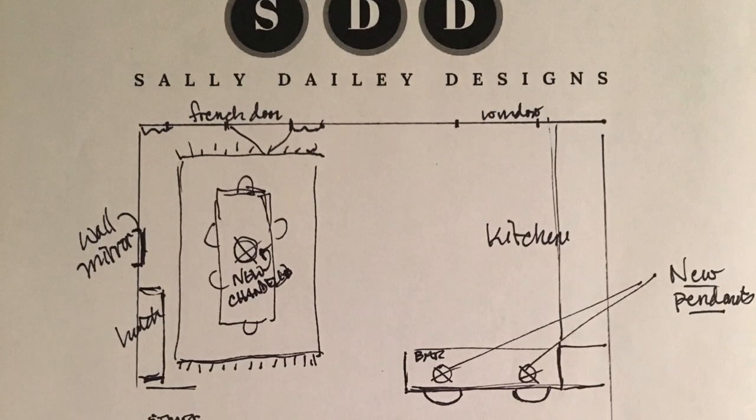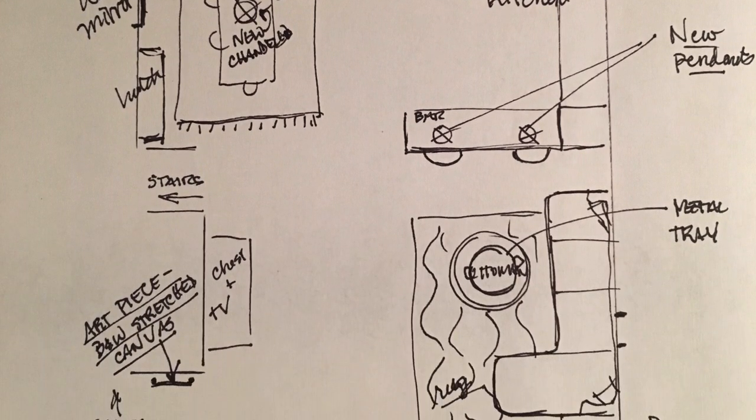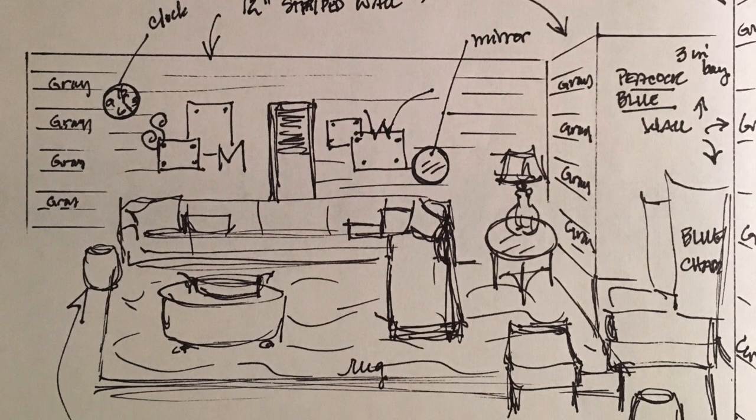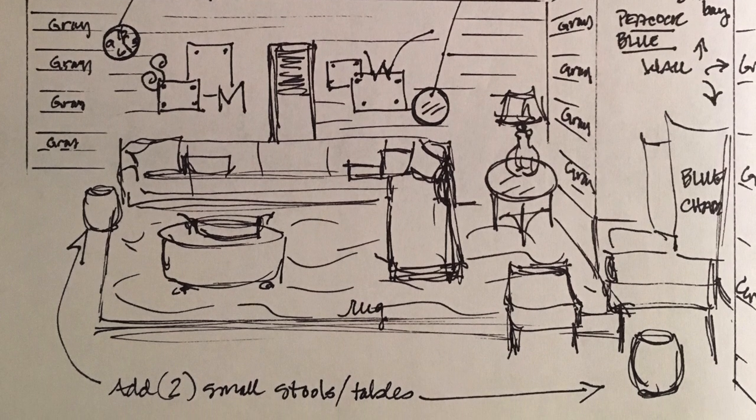In 72 hours you will receive an email from me detailing the following: you're going to be supplied with a sketch of your room layout. You'll also receive a wall elevation drawing of any key wall showing furniture placement, wall groupings, and paint treatments.